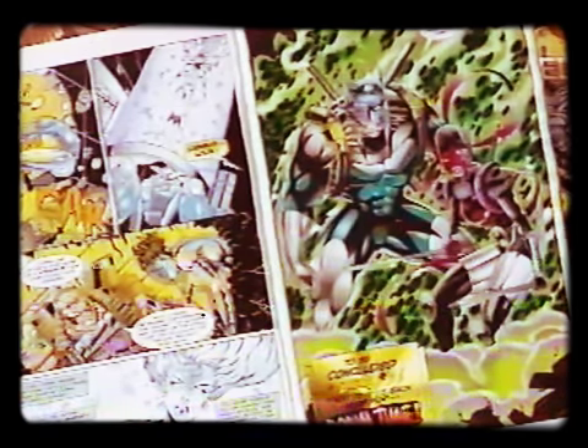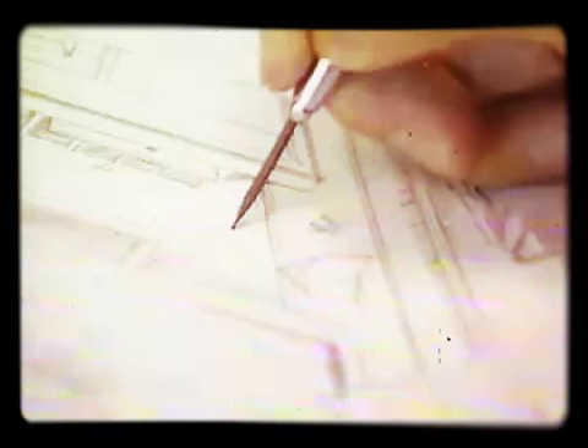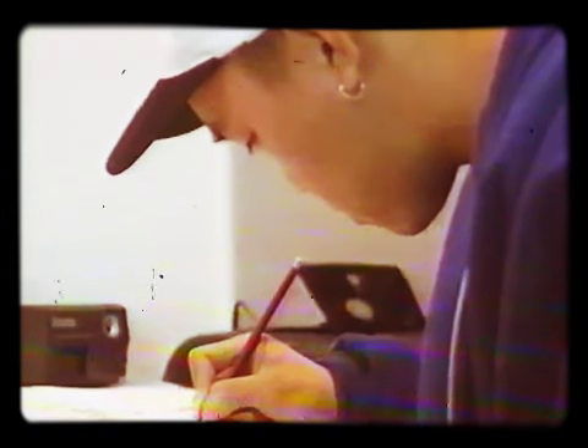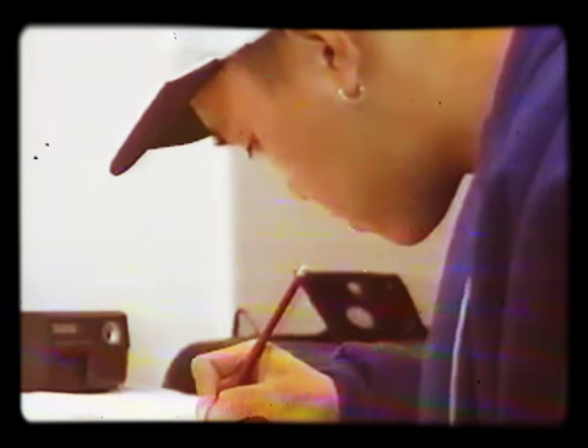So you love following the adventures of your favorite comic book heroes. You say you can draw doodles better than the artwork in half the comics on the market today? Well, take heart — you too can become a comic book artist. All it takes is talent, perseverance, and a little luck. Okay, a lot of luck.